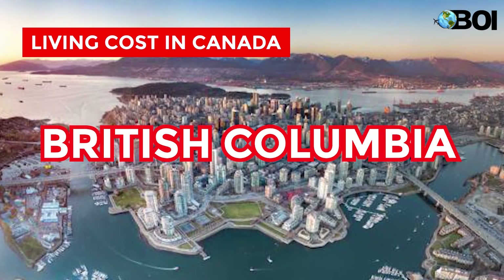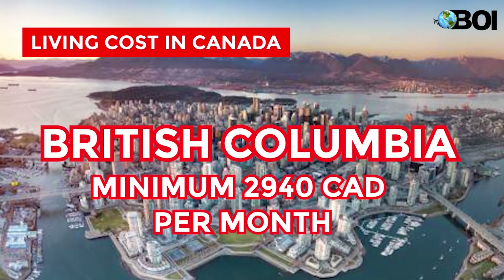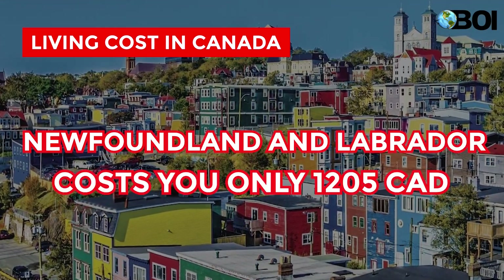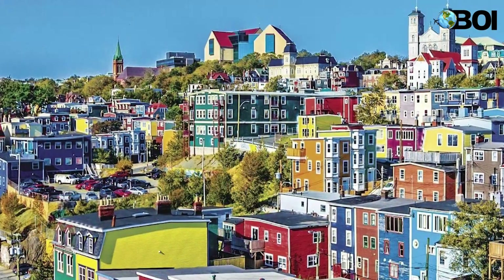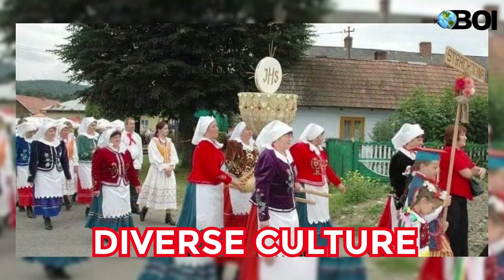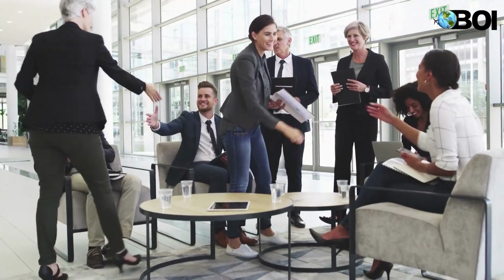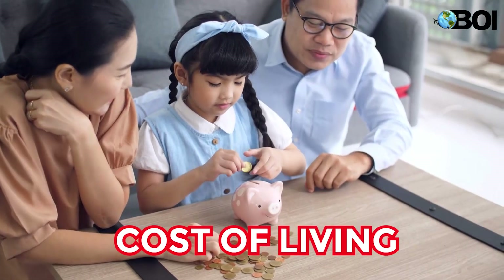British Columbia costs you a minimum of 2,940 Canadian dollars per month, whereas Newfoundland and Labrador costs you only 1,205 Canadian dollars for the same amenities and necessities. But living in Canada, experiencing its diverse culture and never-ending opportunities, is the dream of every aspiring migrant in India — but before taking the first step, everyone is concerned about the cost of living.